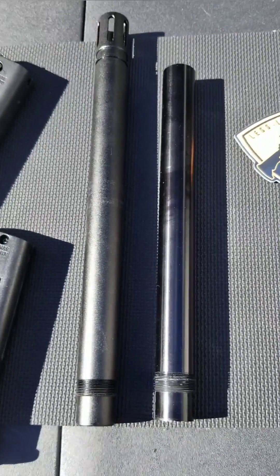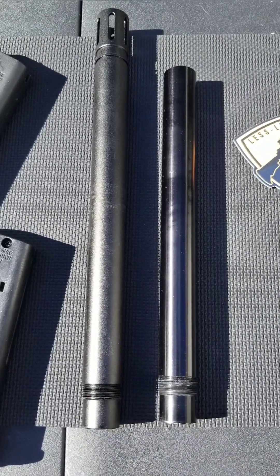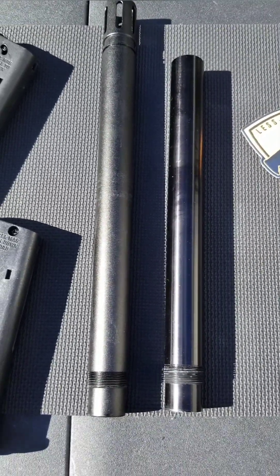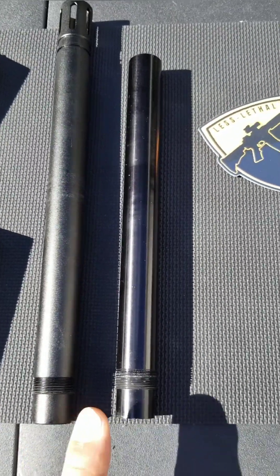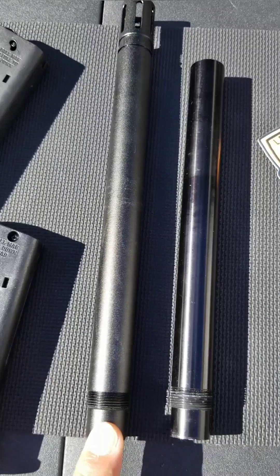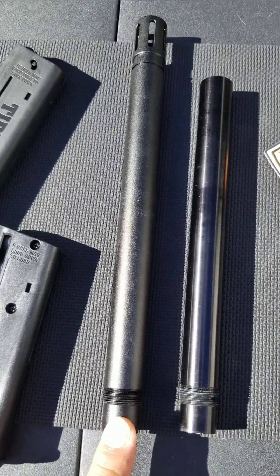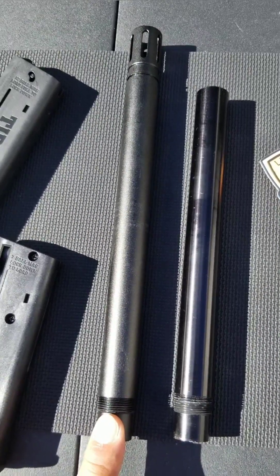Hey everybody, I'm back. David here. For those who didn't see previously, I went ahead and started a video trying to compare these two barrels really quick. This is the Grimberg 9-inch A5 barrel. And this is — I guess it would be Tippmann — because Berna sells their TCR with this 11-inch TCR barrel.